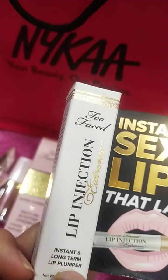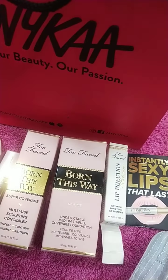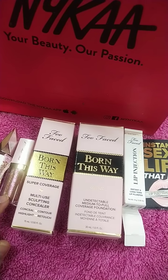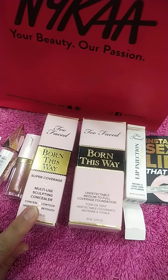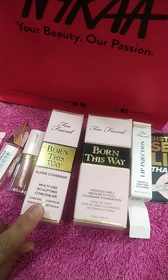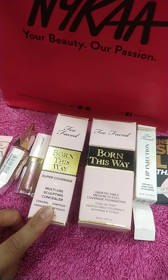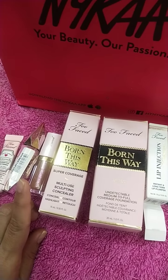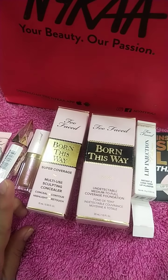These products are my recommendations for the Nykaa Pink Friday sale — the sale is live right now! If you purchase two full-size Too Faced products, you will get one product free. Too Faced is my favorite brand, so please go browse and purchase. It's just my recommendation — it's your choice — but it's a very good brand.